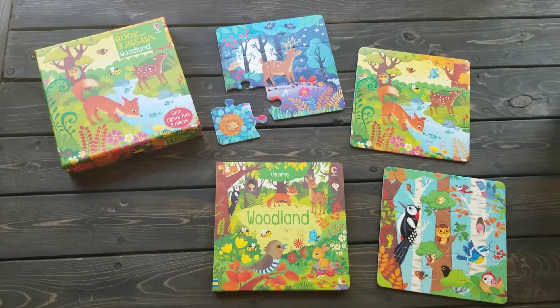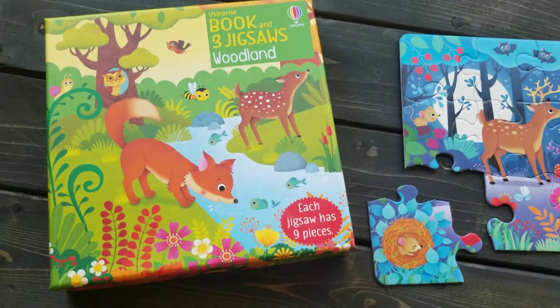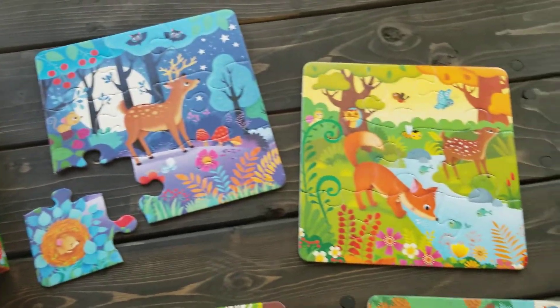Hello everyone! You have to check out this brand new puzzle set. This one has three nine-piece puzzles in it, as you can see.